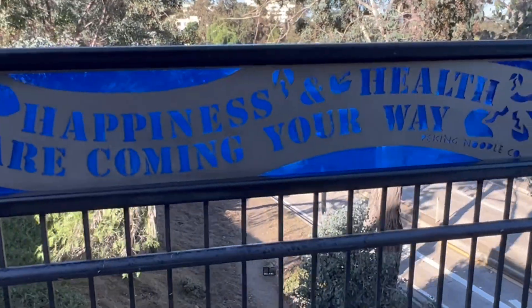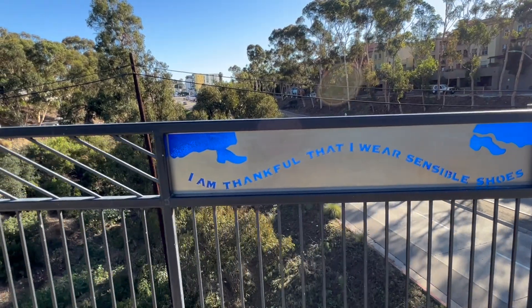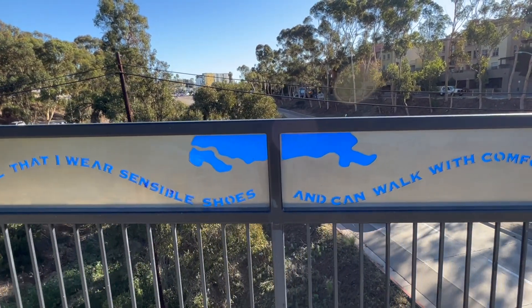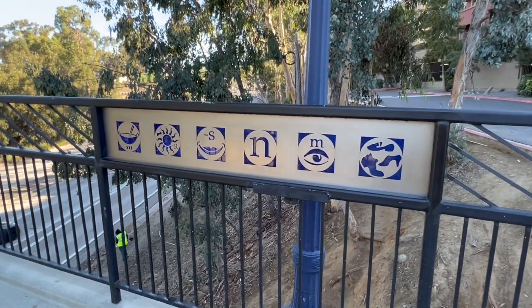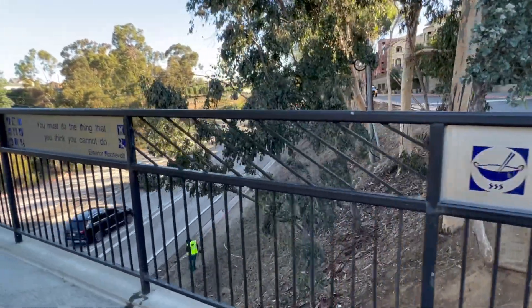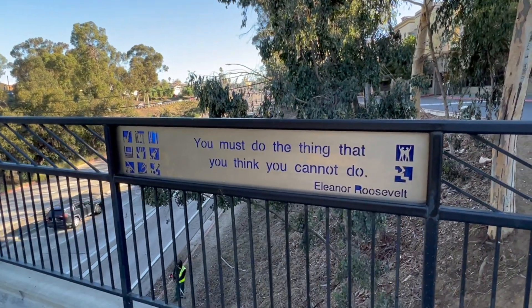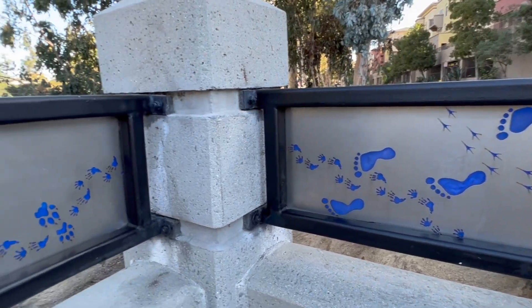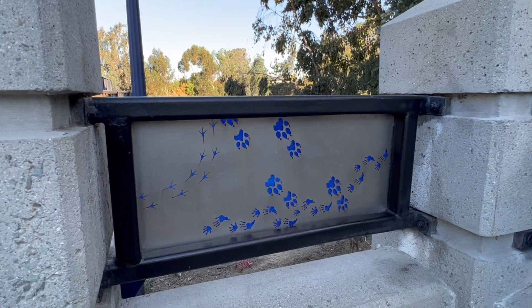The bridge features 28 laser-cut stainless steel and colored plexiglass railing panels with icons and quotations celebrating metaphors of time, walking, and bridging. This was created by Stone Paper Scissors and received an Orchid for its architectural importance from the San Diego Architectural Foundation's annual Orchids and Onions.